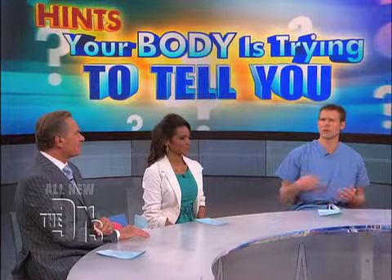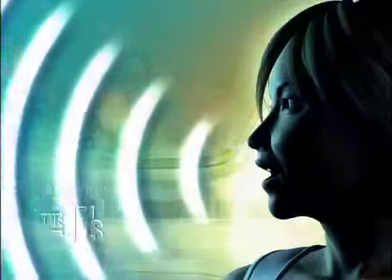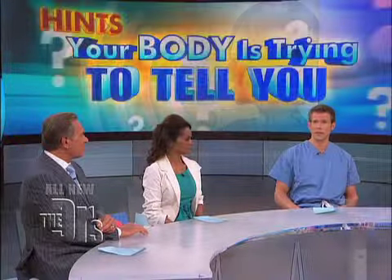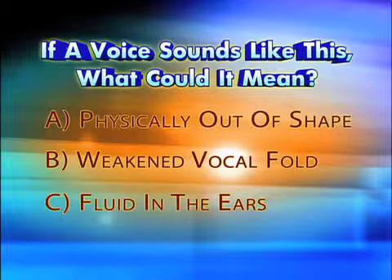Do you ever pay attention to the way you speak? Listen to this: 'There was a pretty rainbow after the storm yesterday.' If your voice sounded like that, what could it mean? A, you're physically out of shape; B, a weakened vocal fold; or C, fluid in your ears.